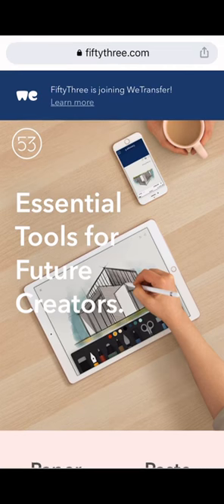53 had offices in New York and Seattle. 53 builds tools for creativity — they are makers of Paper, the sketching app for getting ideas down at pace. As a company, their goal has been to create digital tools designed to encourage human creativity.